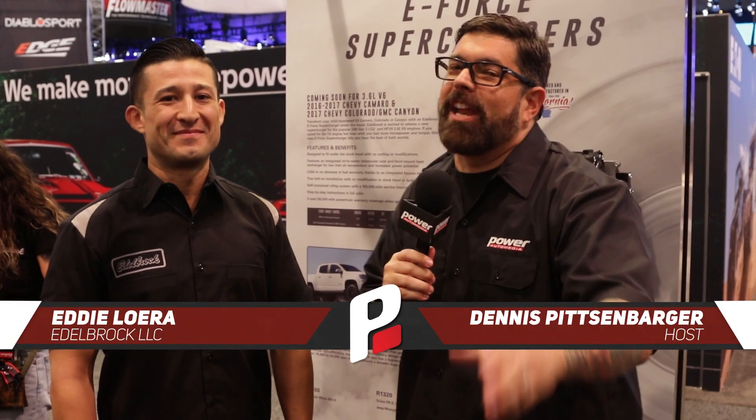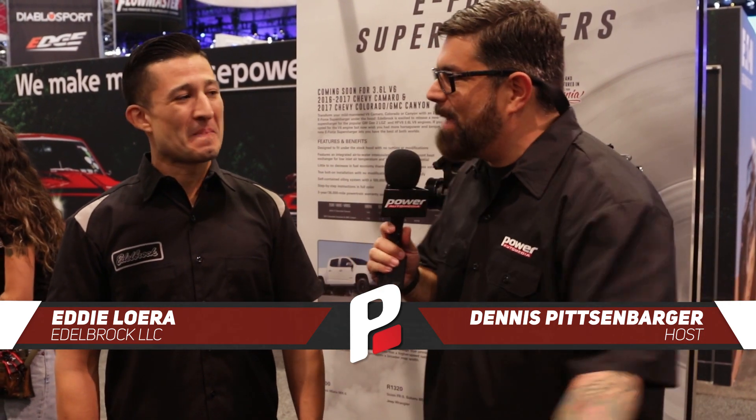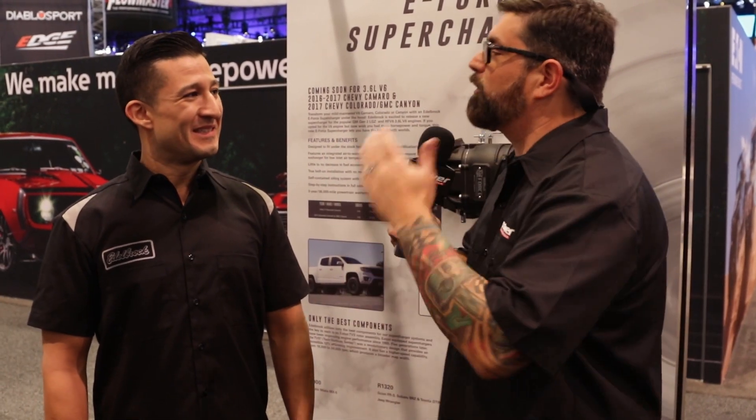Hey everybody, I'm Dennis Pitsenberger here at SEMA 2018. There is no place I would rather be than in the booth with the fun team and my man Eddie from Edelbrock. I'm excited to be here and excited to talk about superchargers. What do you got cooking for 2019?